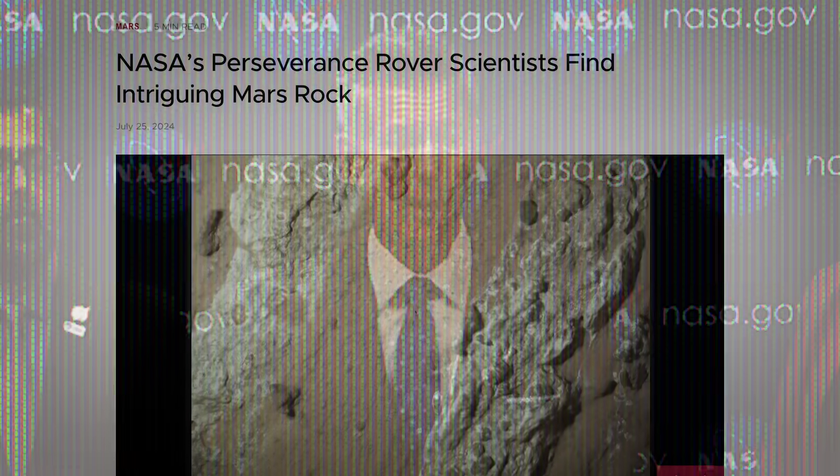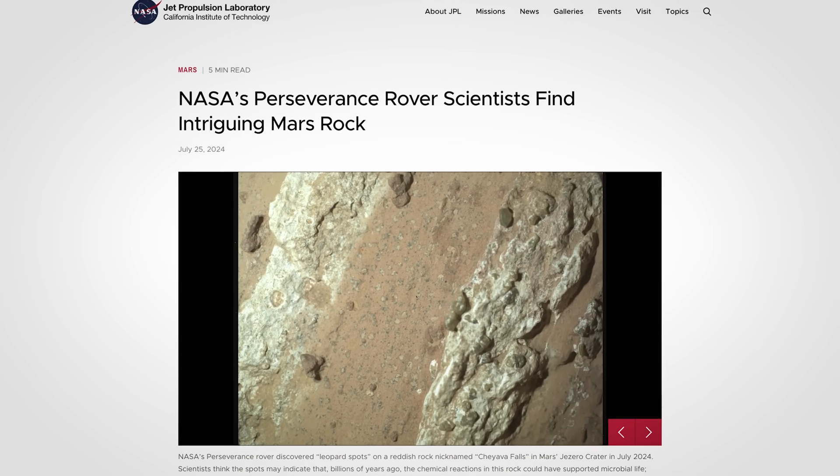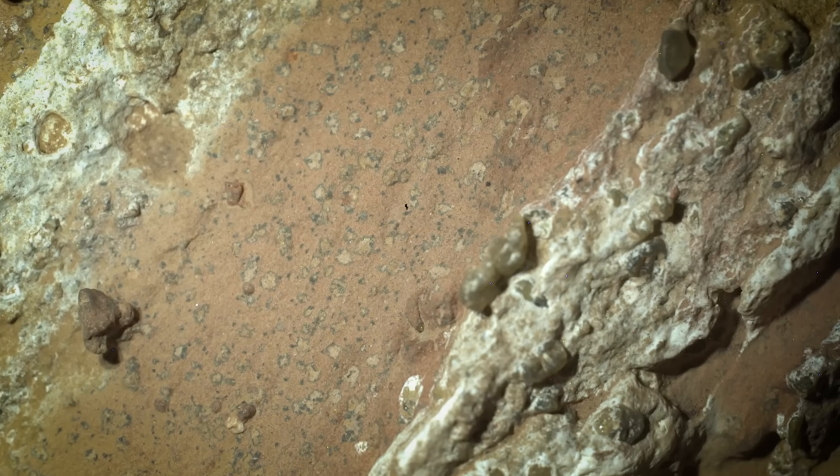The clearest evidence ever discovered of alien life. And it's inside a sample of rock collected by the Perseverance Mars rover. What is it about these spots that tells us life must exist on another planet? Well, that is complicated, but today we're going to figure it out.